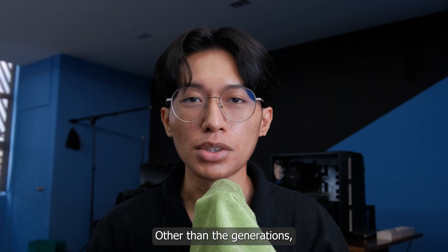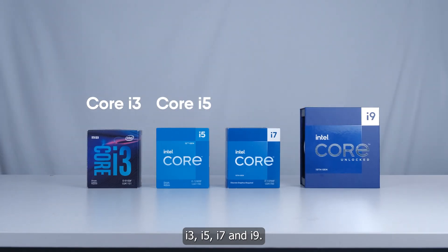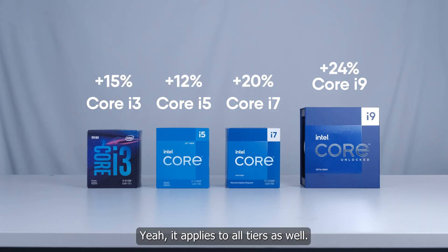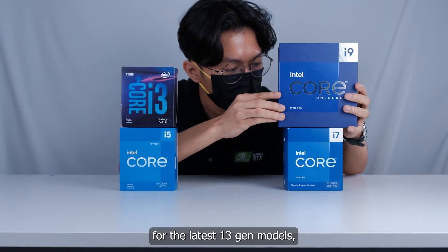But there are more factors that can help you decide which model to choose. Other than the generation, it is the model tier itself — i3, i5, i7, and i9. Remember when I said new generations will have better performance? Yeah, it applies to all tiers as well. So if you're ready to go for the latest 13th gen models, we can now choose the model tier.